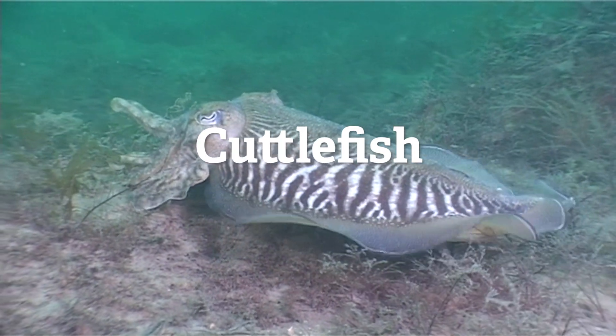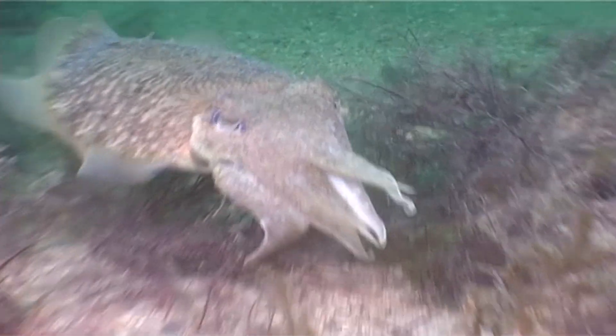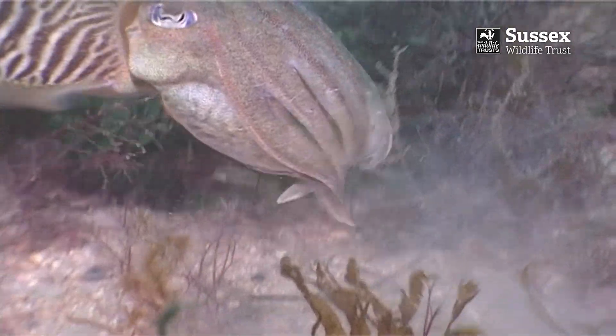These incredible cuttlefish are common in our Sussex seas. Cuttlefish are masters of disguise. They can change the colour and texture of their skin to camouflage themselves in an instant.